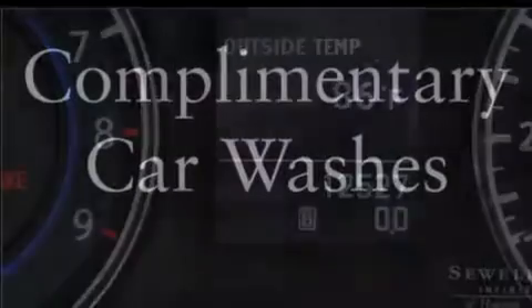Its top features include a rear-view camera, heated seats, a double wishbone independent front suspension, a limited-slip differential, aluminum wheels, and xenon headlights.